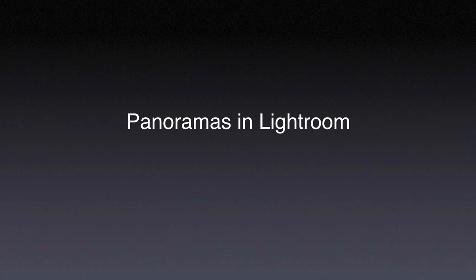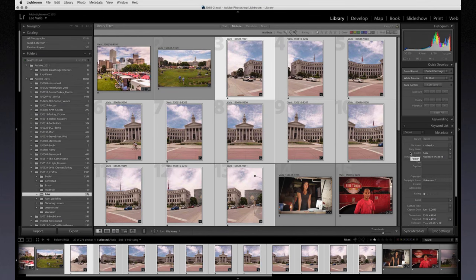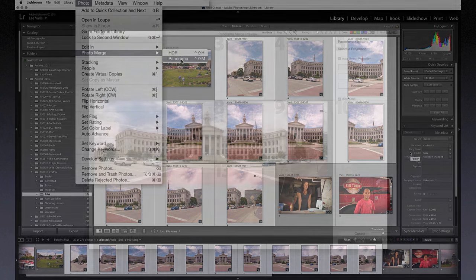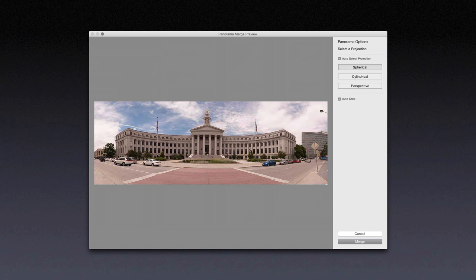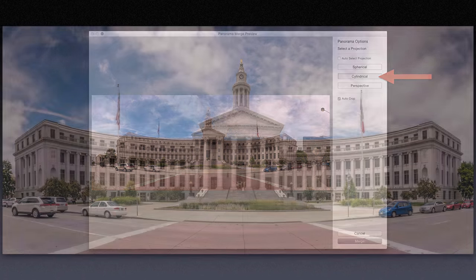The most convenient way to process panoramas is right in Lightroom. Simply select the multiple panning shots and select Photo Merge under the Photo menu. The resulting preview shows you what the default projection will look like. When the Auto Select Projection checkbox is checked, you'll almost always get spherical projection, which is good for the majority of panoramas. But for architectural shots like this, I prefer to use Cylindrical — simply click on the cylindrical button. The verticals stretch a bit, and I think it makes for a better image.